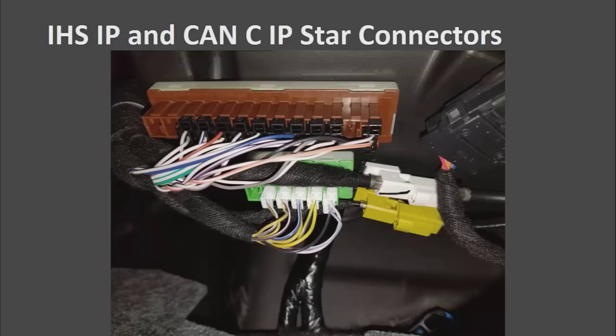If you have done any GM diagnostics, you probably have used the splice pack and the comb. This is a little bit different — there is no shorting bar like on GM. The nice thing is we can disconnect modules individually from the star connector and still leave the other ones plugged in.